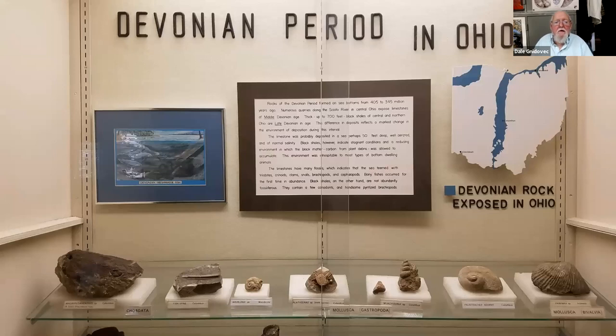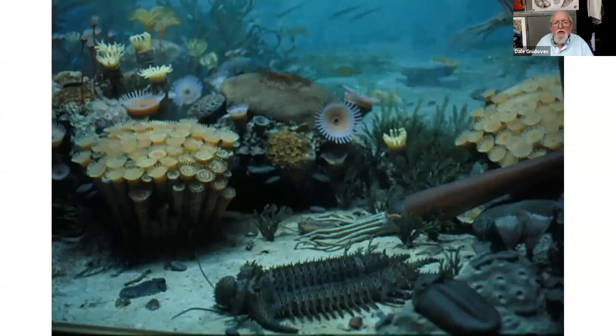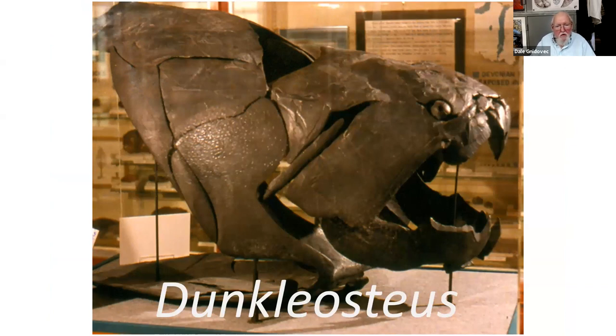The next period is the Devonian, and these are the rocks we have right here in Columbus — they run through the center part of the state. You'd be under a warm tropical ocean filled with life: corals, trilobites, and cephalopods. It would have been a beautiful place to go scuba diving, but you'd have to watch your back for this animal — a giant carnivorous fish called Dunkleosteus, named for Dr. David Dunkle, a paleontologist at the Cleveland Museum for many years.